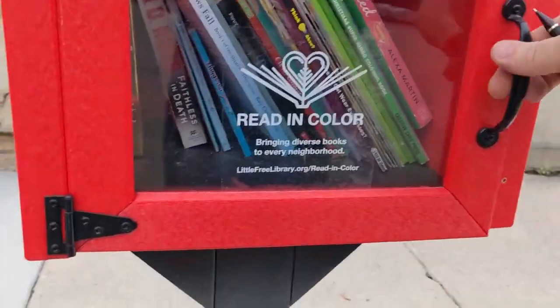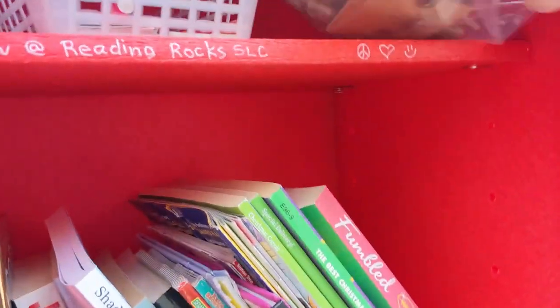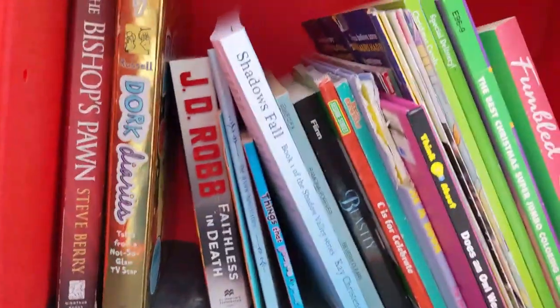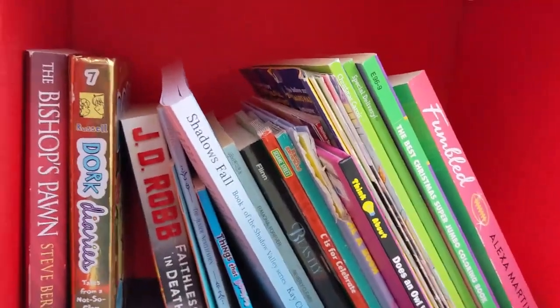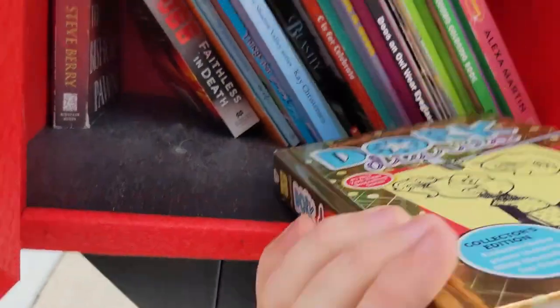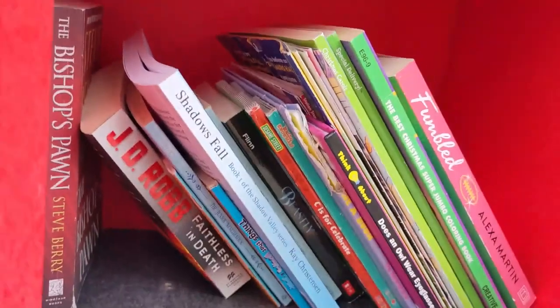I've found a few caches in these little libraries before. I just wondered if it could be a fake book or something, but it doesn't look like it.